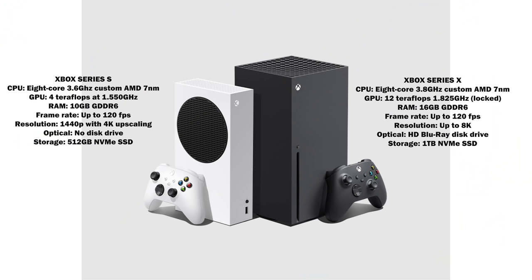When you look at both consoles side by side, the specs are not that different. They both have the same Zen 3 CPU — 8-core, 3.8GHz custom AMD chipset, 7 nanometer. Where they differ is the GPU: the Series X is 12 teraflops, while the Series S is 4 teraflops, and the clock speeds are slightly different as well.